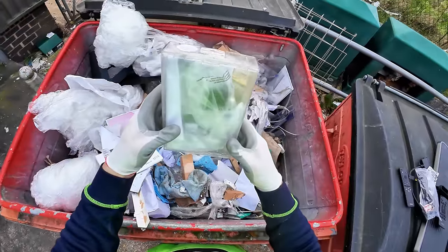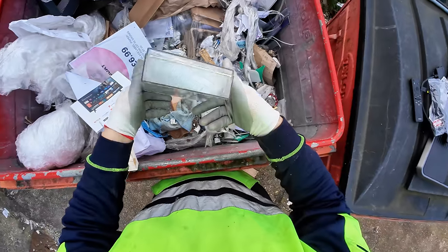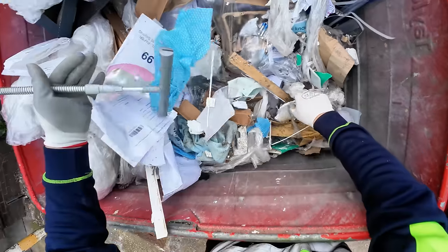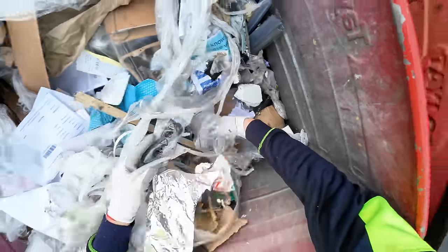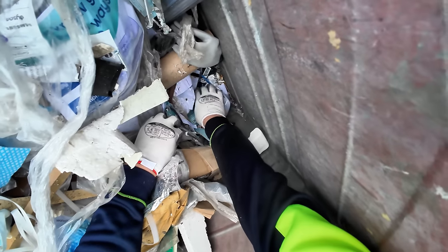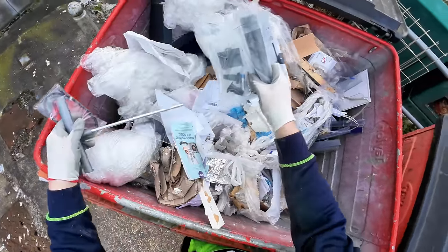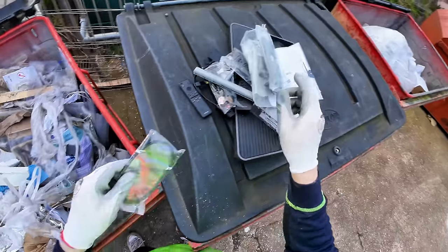What is that in there? There's stuff in here, I can see it. Bit of scrap. Remotes are always worth money, always. There's another one there — Samsung remote for a new TV. Probably £15 to £20 on that one as well.